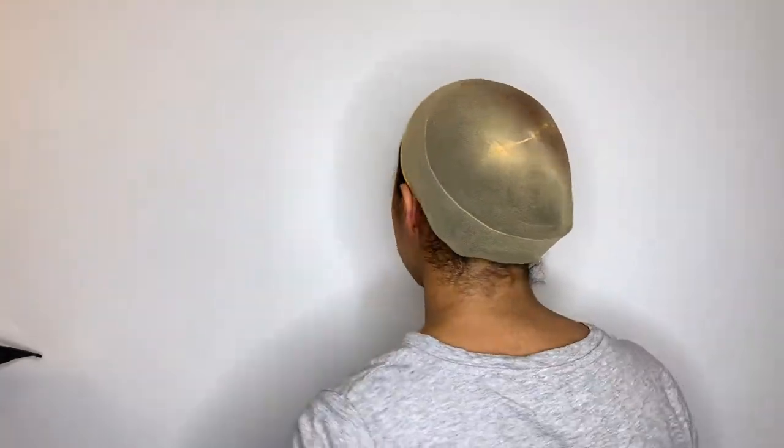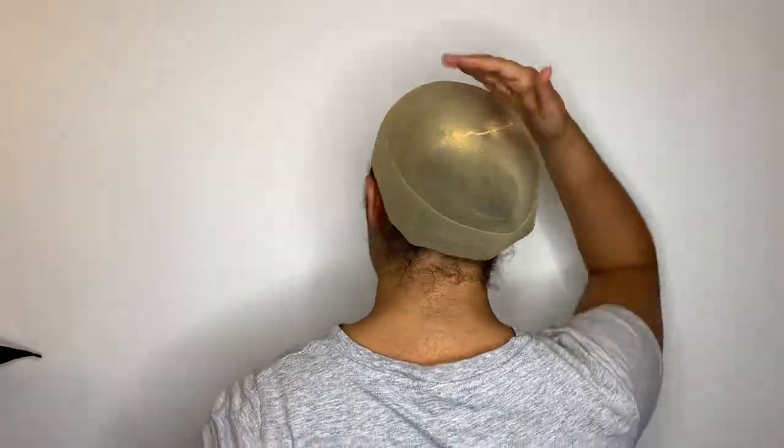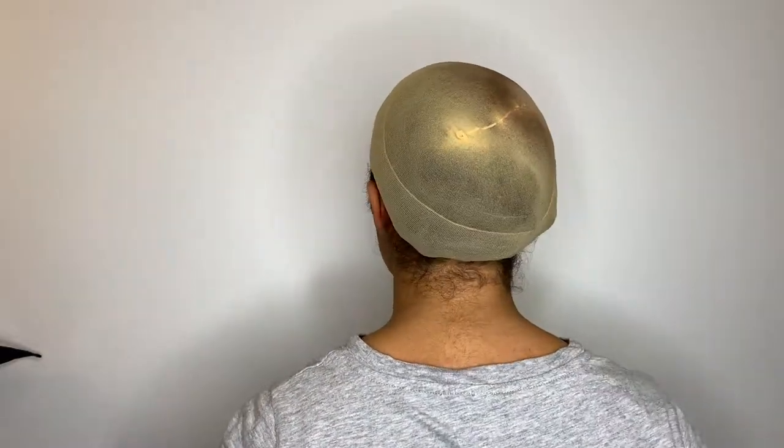The lace tint spray costs an additional $10, but you honestly do not need it. RPG Show includes two wig cups — I have one on and the second one is under the sink. I'll turn around so you can see how it looks. This is the wig cup that comes together with the wig.